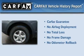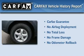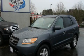Not to mention that this Hyundai qualifies for the Carfax Buyback Guarantee. Please call us today for more information on this great vehicle.